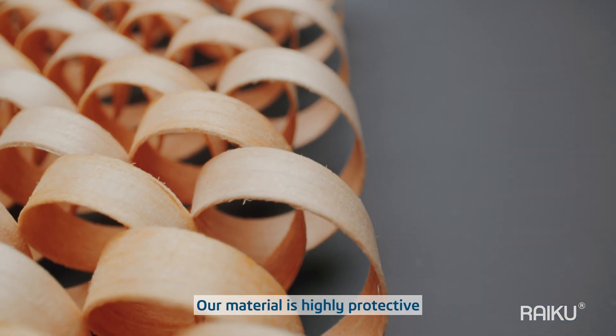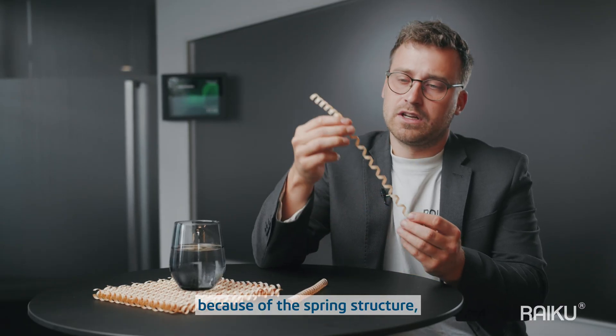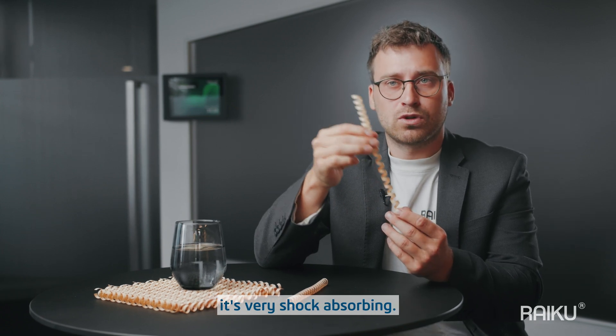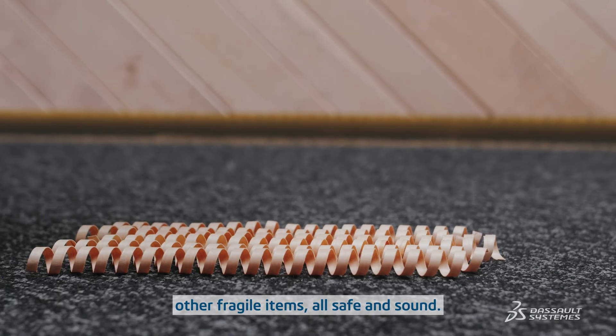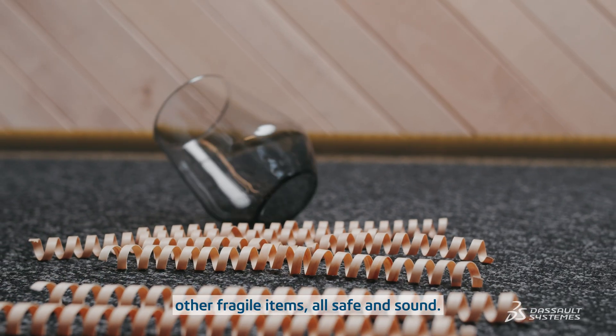Our material is highly protective because of the spring structure — it's very shock absorbing. You can ship cosmetics, ceramics, glass and any other fragile items all safe and sound.